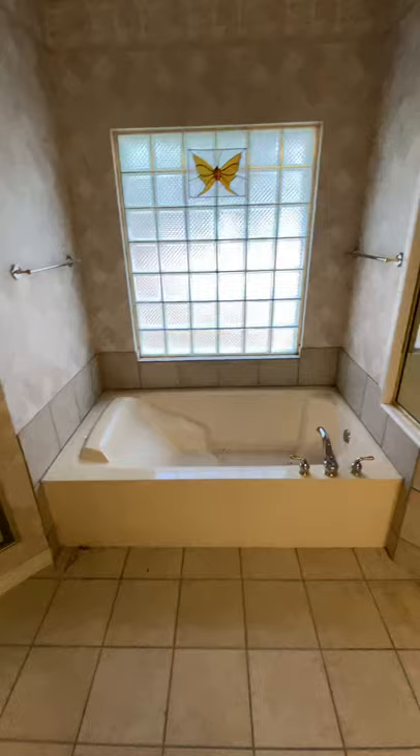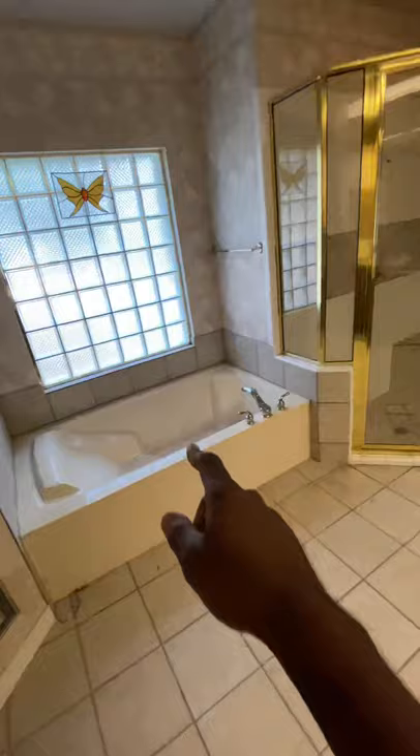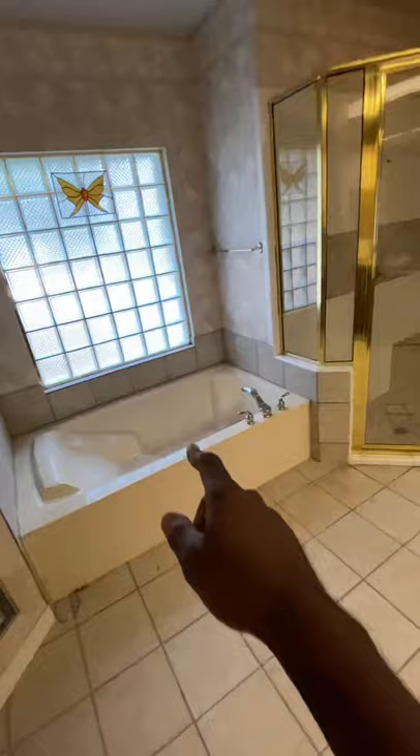Over here we're gonna take out this tile, cut out the drywall, put concrete boards up, and put the 12 by 24s around this tub to make it look real nice and blend in with the shower. It's even gonna make that tub look new with them 12 by 24s. Can't wait to show you the finished product — peace, BRB baby.